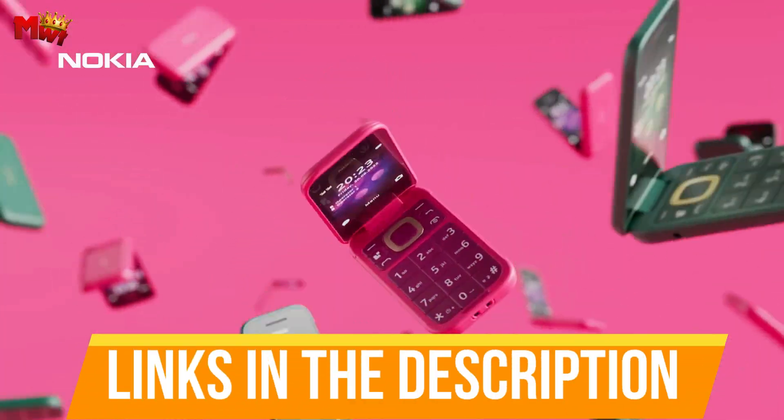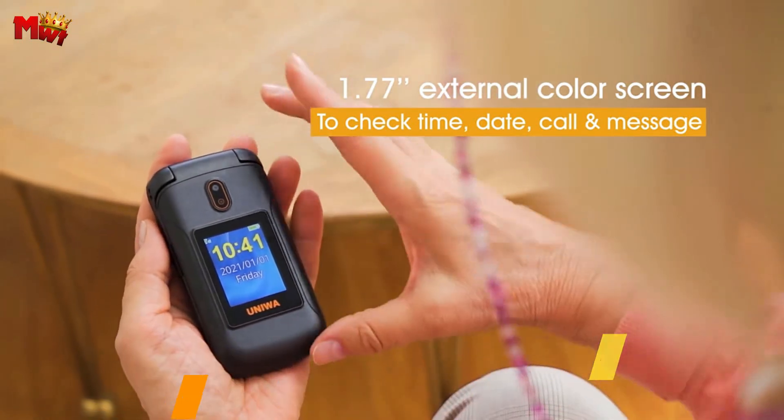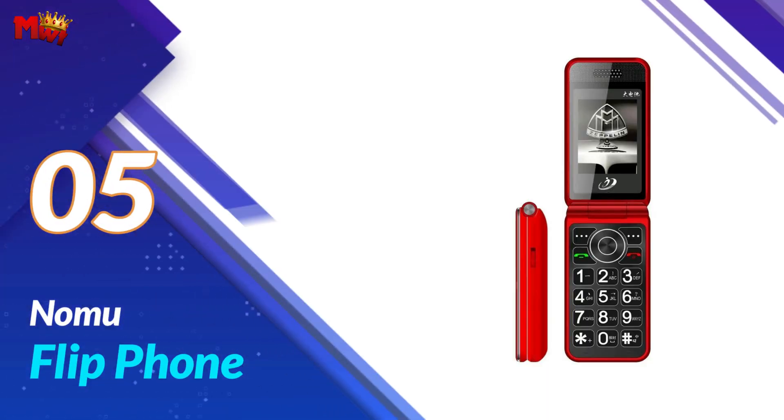Links to all products are mentioned in the description below. Let's get started at number 5: the Nomu Flip Phone.